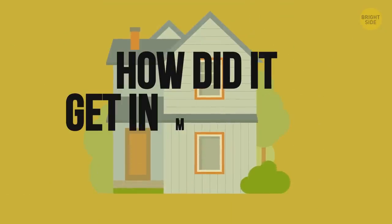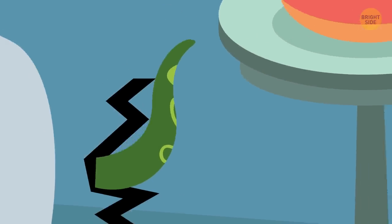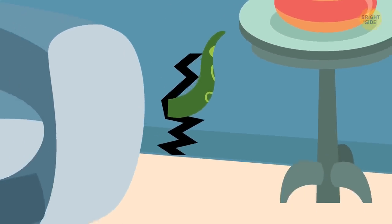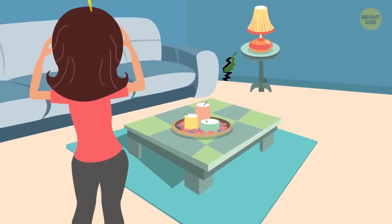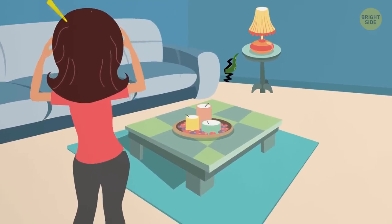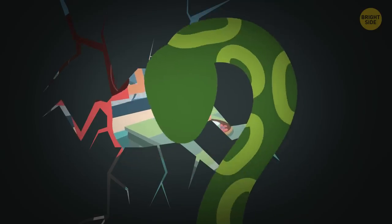How did it get in my house anyway? You shouldn't find any boas in your humble abode. Snakes found in houses are usually on the smaller side because they can wiggle their way in through small cracks, openings, and any weak spots in your home. If they get in through the basement or attic, they likely found a crack or gap you didn't even know was there.